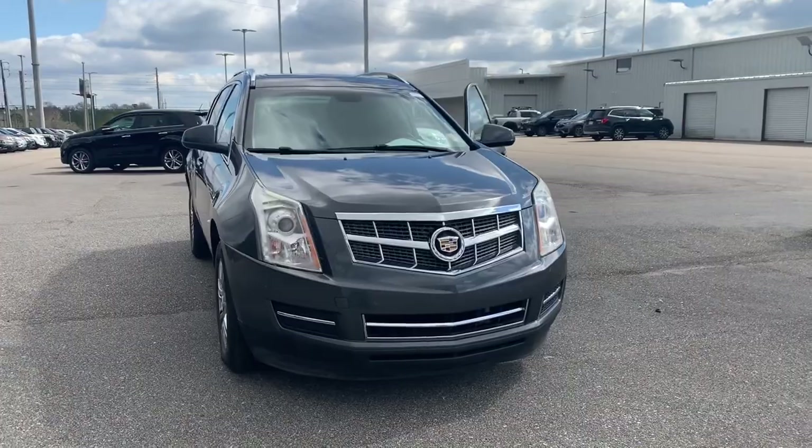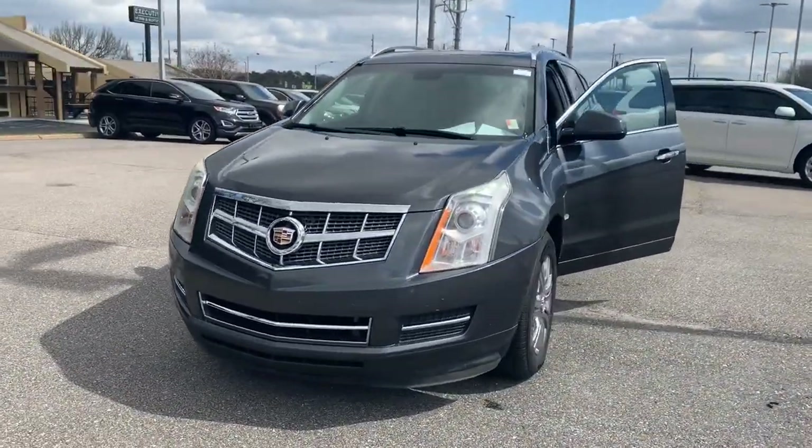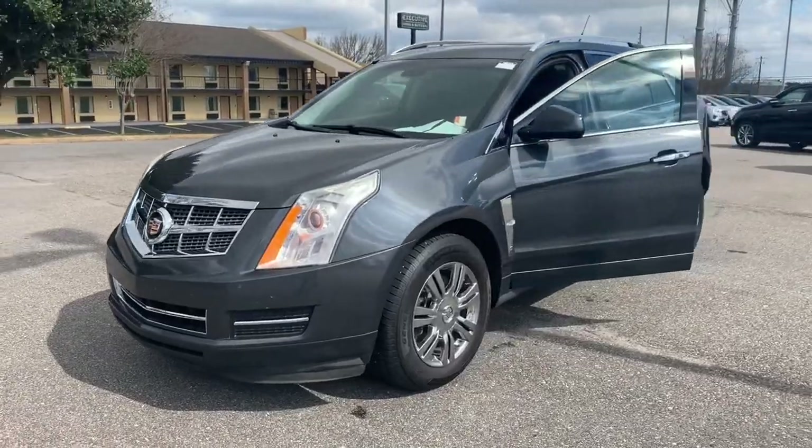Hi James, Joshua Powell here at San Boswell Honda. Thank you for your interest in the 2011 Cadillac SRX Luxury Collection. Let's go take a look at it. This is the 2011 Cadillac SRX Luxury Collection here at San Boswell Honda.